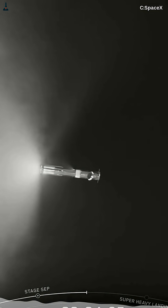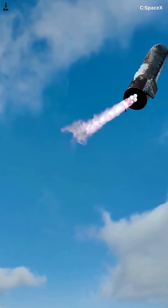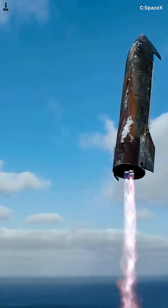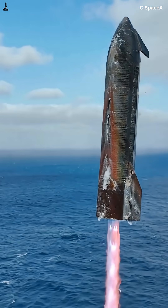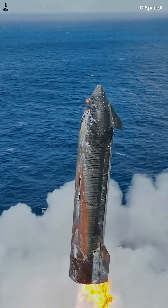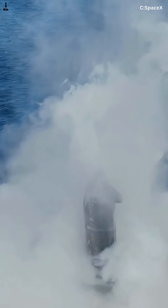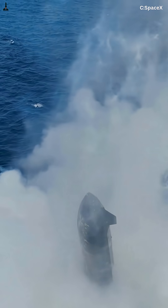That's where things get really interesting, and we break it all down in the full version of this video linked right below the play button. Don't miss it. If you love rocketry, reusability, and raw engineering brilliance, subscribe to Rocketry and like this video. It helps us bring you more real-time SpaceX insights every week. And don't forget to follow us on Facebook for daily clips, Starship updates, and behind-the-scenes rocket stories.